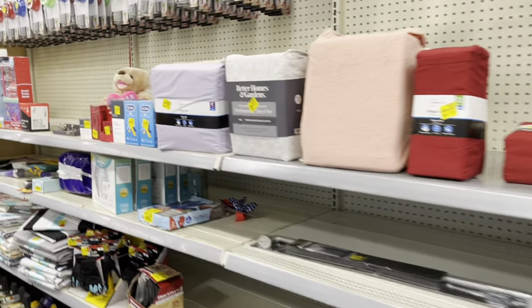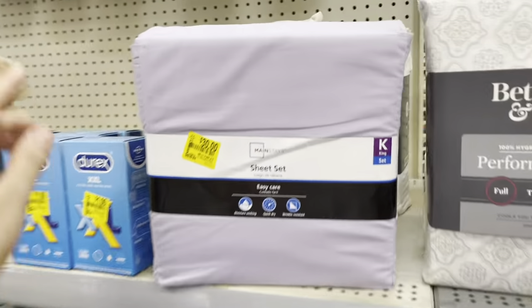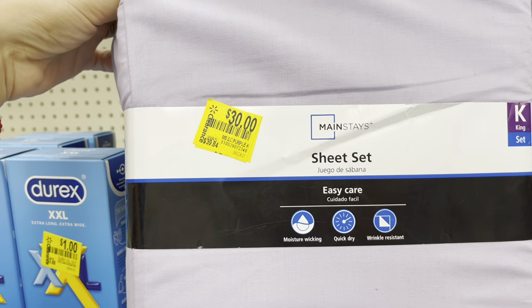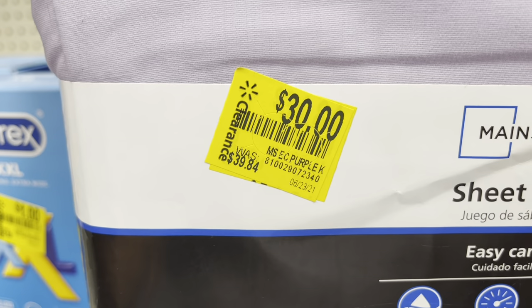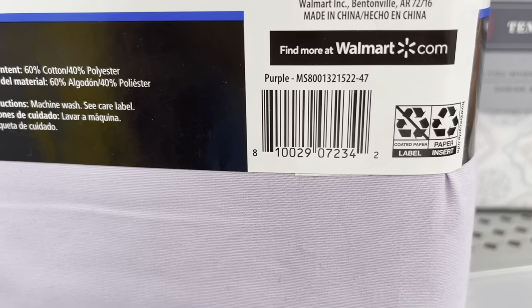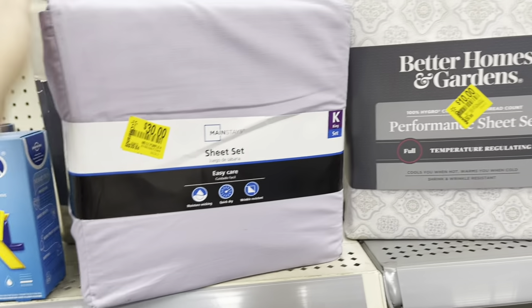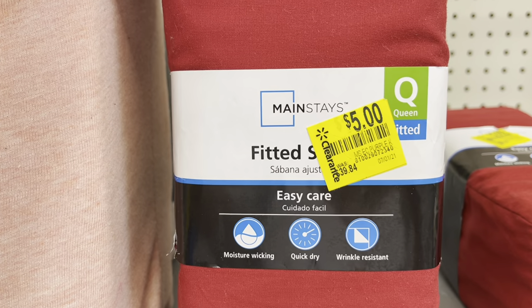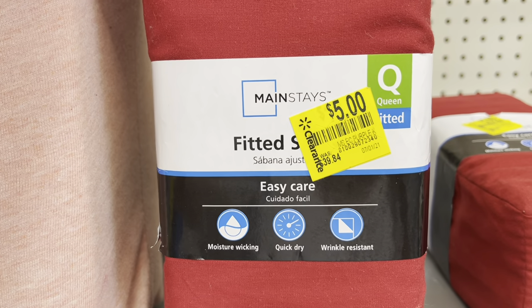I'm going to show you a few items you have to be on the lookout for. The Mainstays king size sheet set is ringing up to five dollars. Five dollars — too bad I don't have a king size bed, but five dollars is not a bad deal. I also saw these for five as well, and it's the queen size for five.